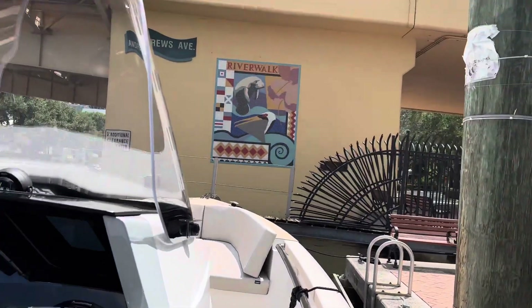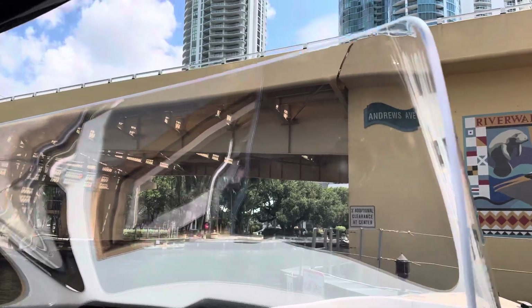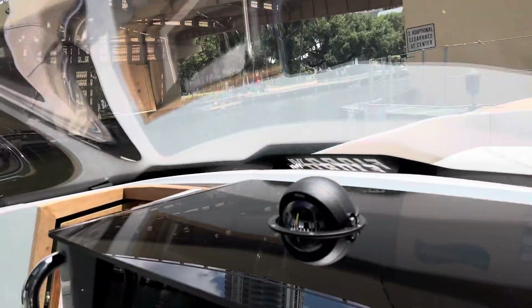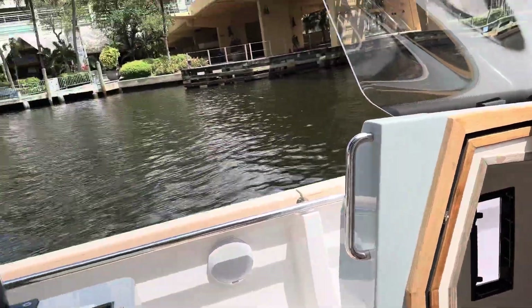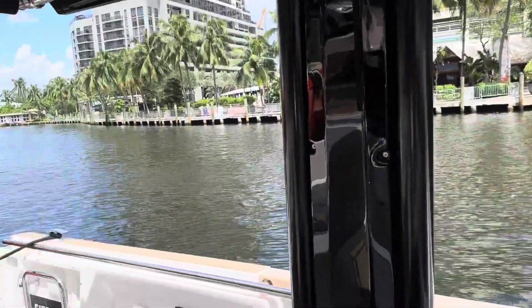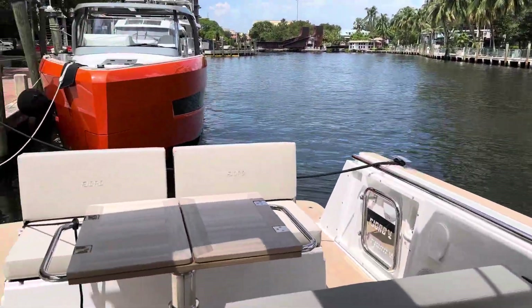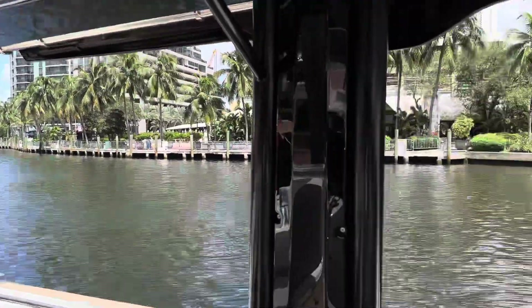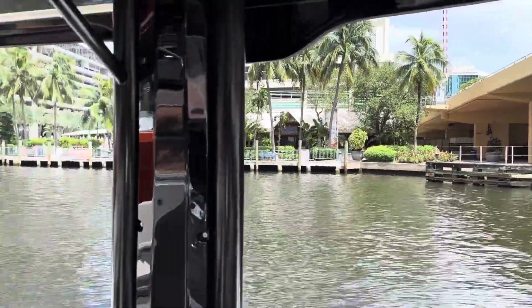Again, this is One World Yachts with a beautiful 38-foot Fjord, brand new, just received here in Fort Lauderdale, and it's ready for you. One World Yachts — I'm out.